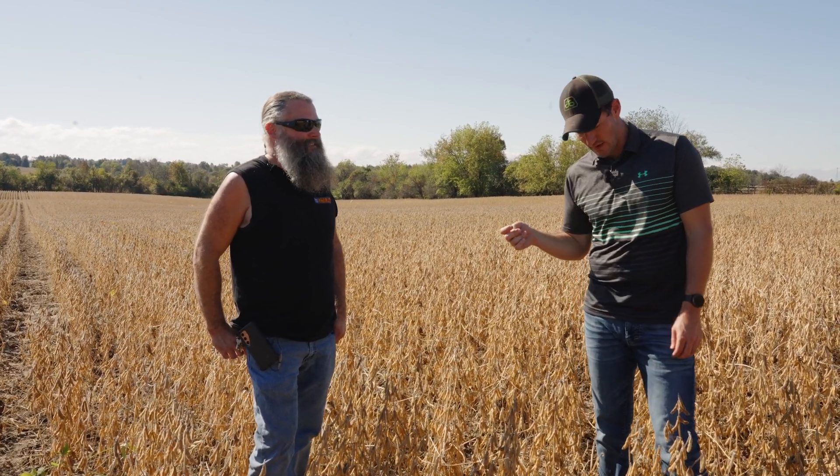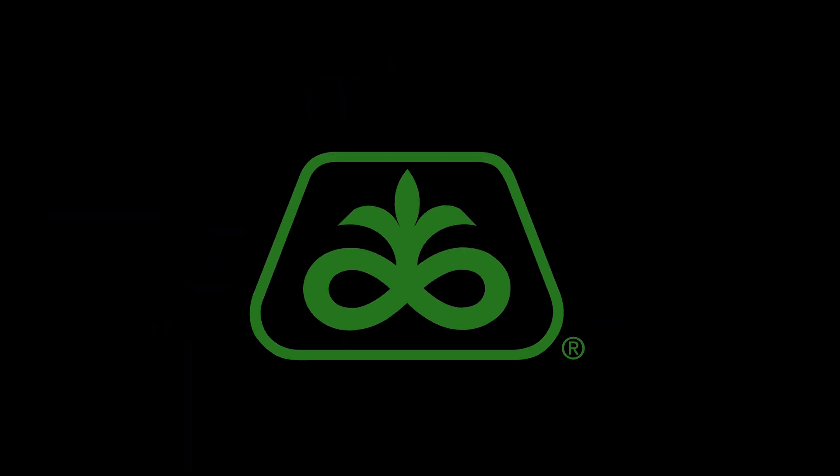Twenty years ago, would you have thought you'd be having 50-plus bushel beans in a year like this? Definitely not — just the ability to hold that yield potential on anything is pretty incredible. Rebecca Jo and Chris, I really appreciate the chance to walk this bean field and see what the potential can be. Hopefully this gives growers and sales reps across the area confidence — you grow 100-plus acres of Z-series and they all look great. It gives pretty good confidence for the future of soybean genetics at Pioneer. Thanks for joining us.